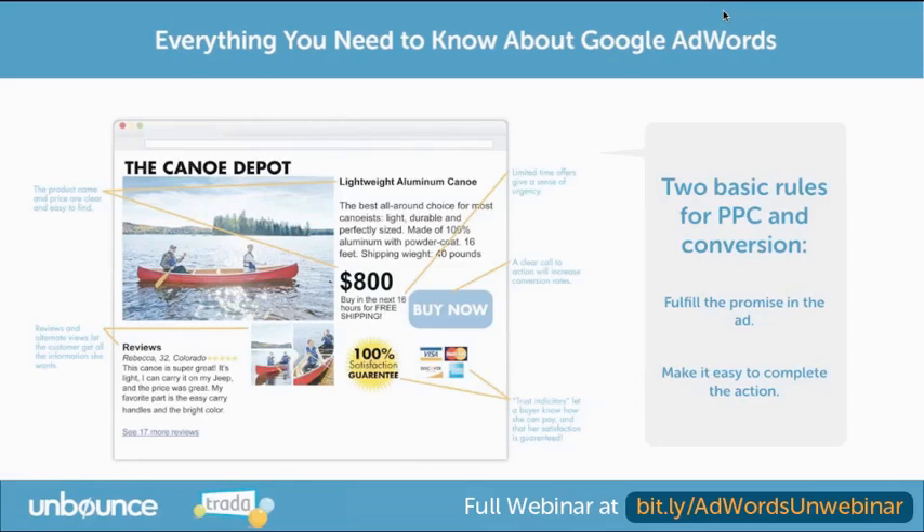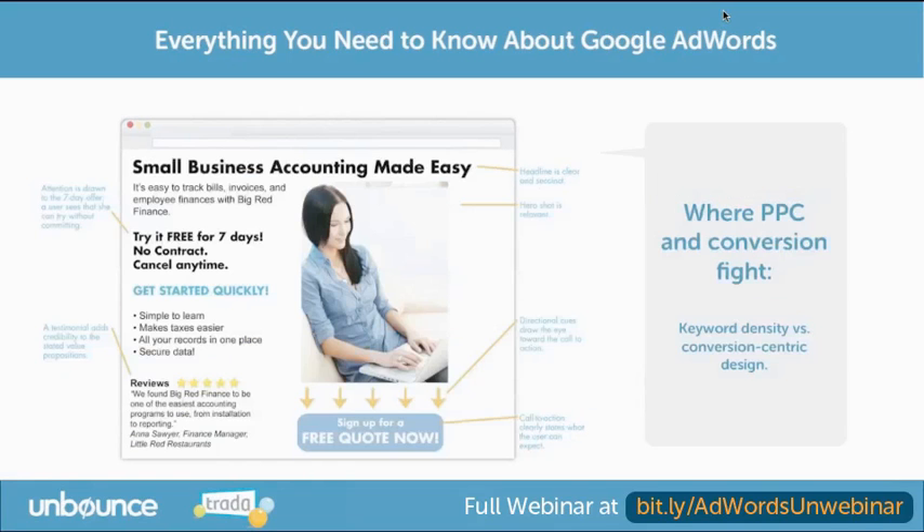Let's talk about when landing pages optimized for conversion may not be perfectly optimized for quality score. Sometimes conversion-centric design — and really the only way to know what design, layout, or user experience gets you the most conversions is to find out on your own. A/B testing is the only way to figure out how you're going to get the highest conversion rate. It's very possible that your highest-converting landing page will be one that has very little copy on the page.